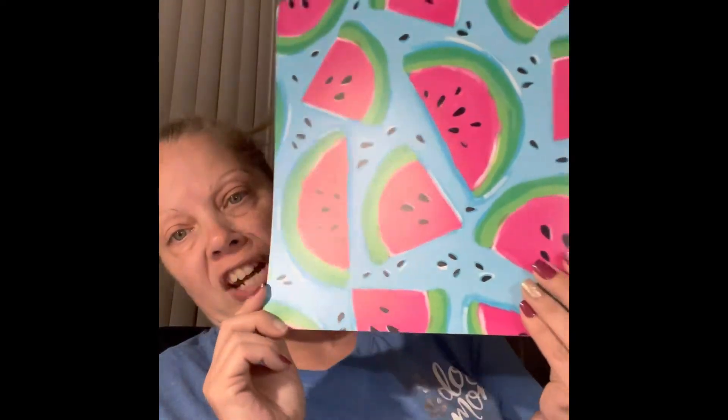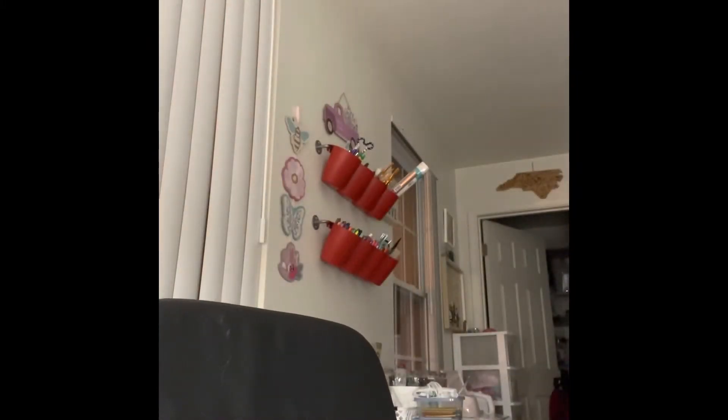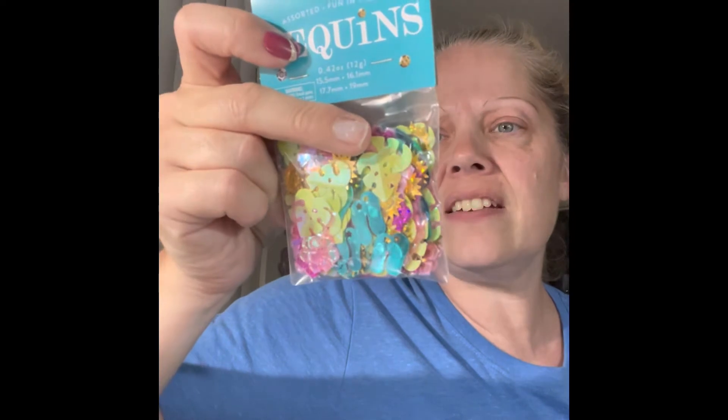I grabbed two of the watermelon paper. I grabbed this placemat with the watermelons - it's from the Spring Shop and it was 50% off so I got it for 99 cents. I'm going to use it on my desk. I also got another pack of sequins - it's 'Fun in the Sun' with sun sleeves, flowers, flip flops - really cute. I'm looking for the bees set too.